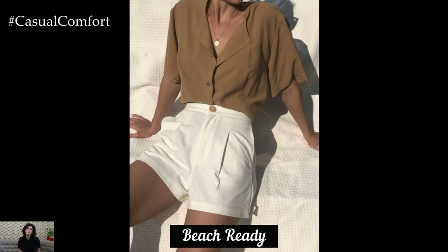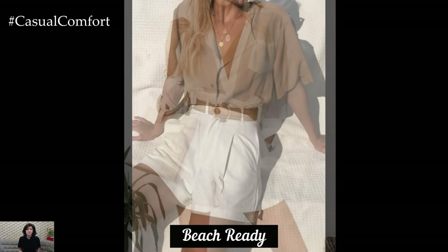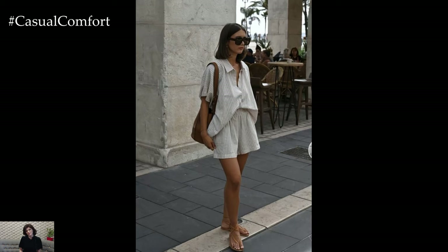When it comes to beach aesthetics, Bermuda shorts can be a versatile piece. Opt for lightweight, quick-drying materials like linen or cotton. Pair your shorts with a colorful bikini top or a stylish swimsuit. For a bit of extra coverage, throw on a loose, flowy kimono or a beach cover-up.